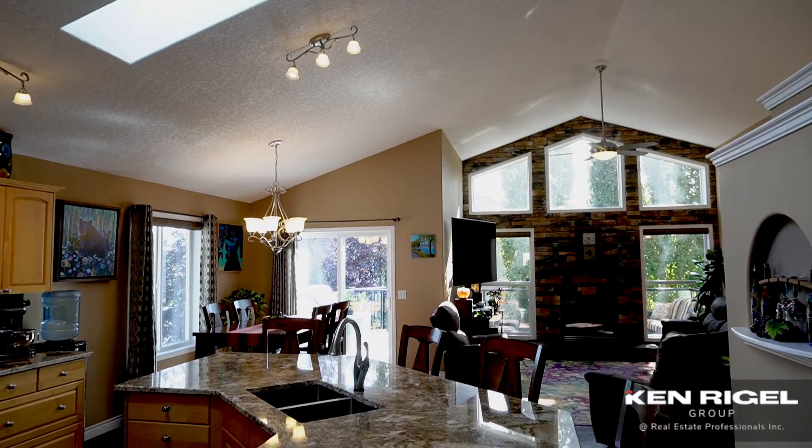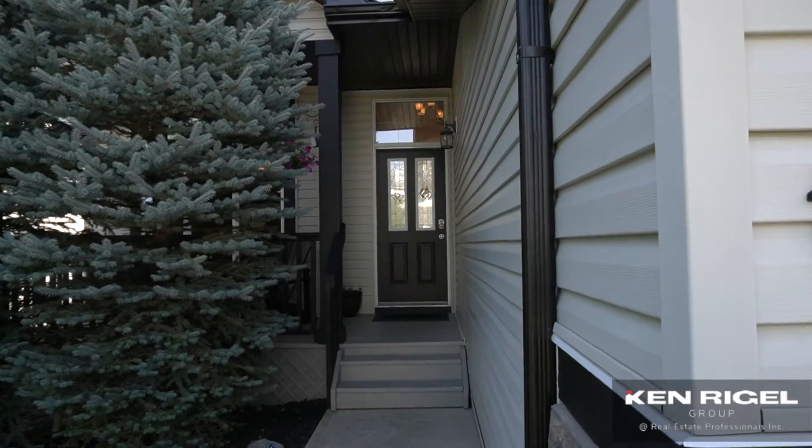It is in pristine shape. It's a beautiful home. It's 15 Valley Stream Close Northwest, and we would love to show it to you. Call or text anytime for your own in-person or virtual tour — it's 403-207-1748.